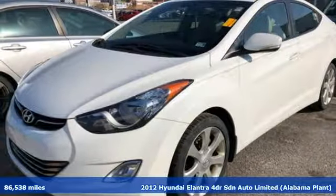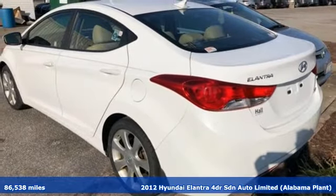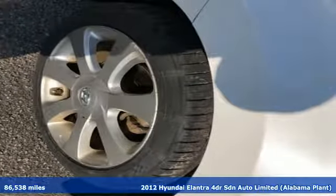It's a 2012 Hyundai Elantra. It's all about more — more room to stretch, more space for cargo, and more go with less gas.